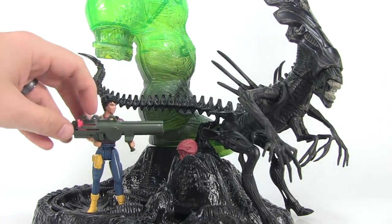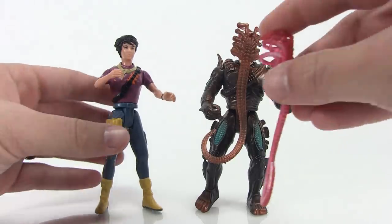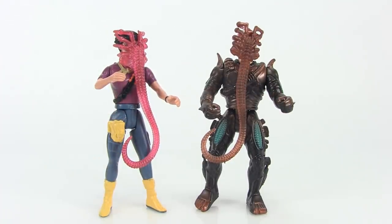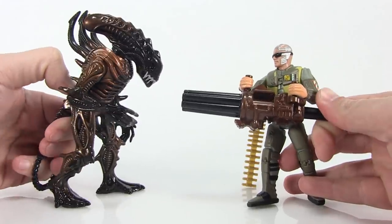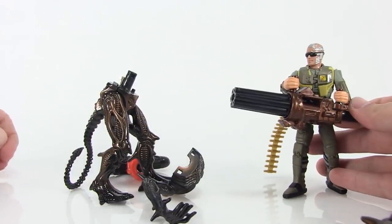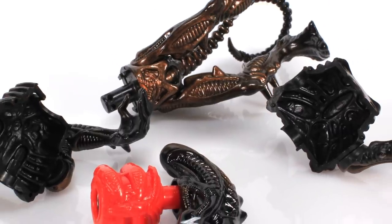One thing to note is that, while they looked similar, none of the aliens released in the main series looked like a straight-up xenomorph warrior from the Aliens film, or even the big chap from the 70s film. The closest we got was the scorpion alien, who looked fantastic, but features an exploding action feature that, while really fun, does tend to pop apart pretty easily, making the figure a little hard to both play with and display sometimes.